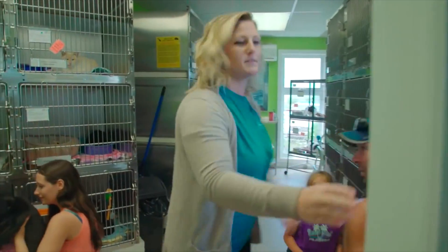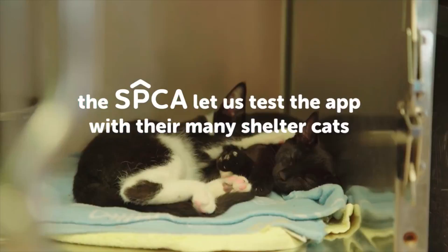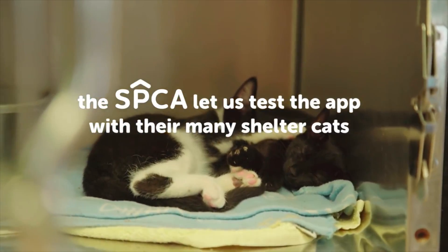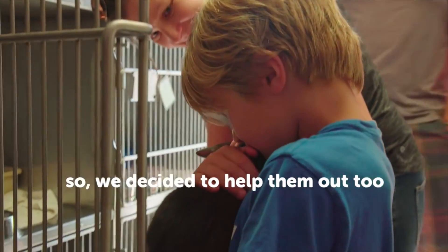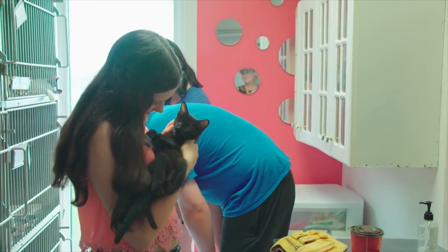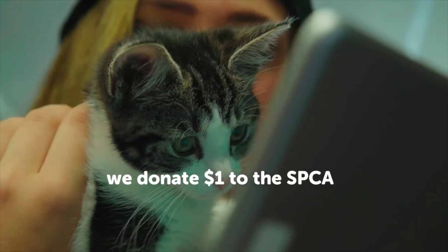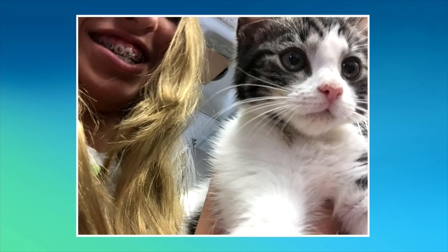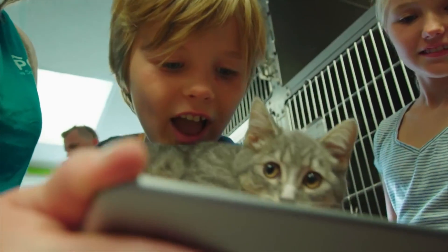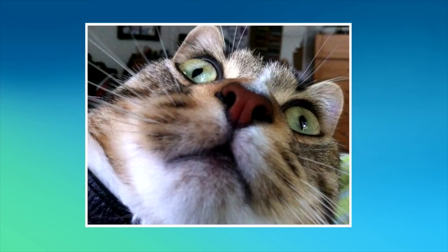I'm a huge advocate for animal welfare, and for me this sort of hits me on both sides — professionally with an incredible piece of technology while doing something wonderful for the cats as well. The video that we shot is with all of the SPCA animals — cats and kittens that at the time were definitely in need of homes — and we spent a couple of days with them testing out the app and shooting the video.